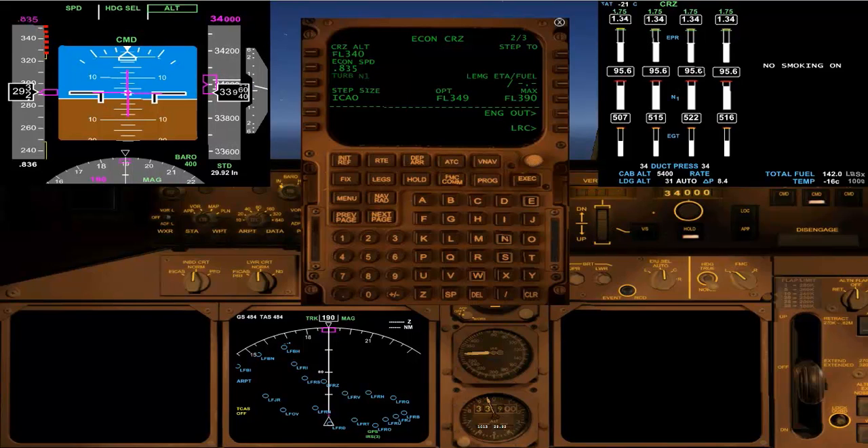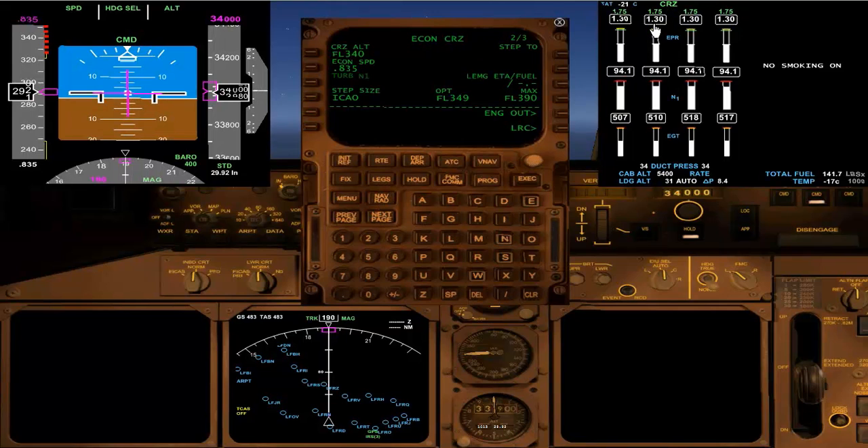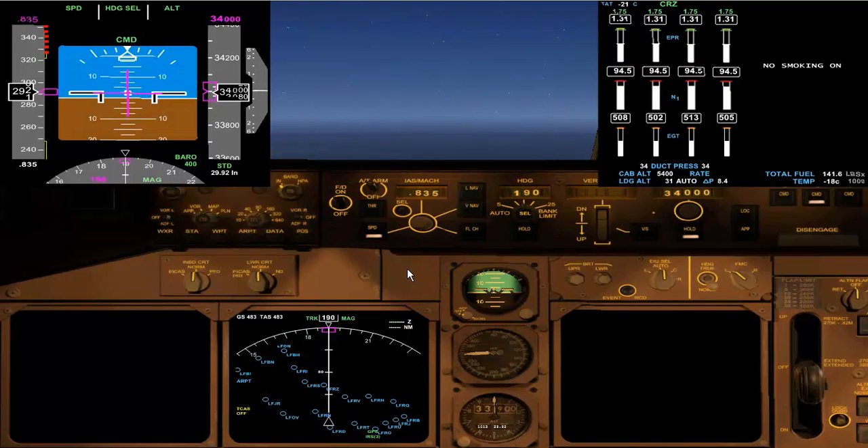I'll bring up the cruise page now — that's just a second page change. The computer is giving us an optimal flight level of 350, so just 1,000 feet short, but that's not a problem. We'll maintain 34,000 feet for the next short while and at some point climb up to about 36,000 feet. The VNAV page has changed from climb — now inactive — to Econ Cruise, with max cruise power available, and it recommends a cruise speed of 0.835, the same as the climb, which can be modified.